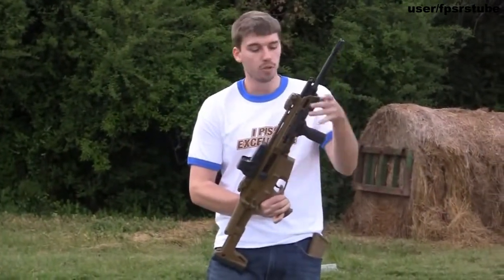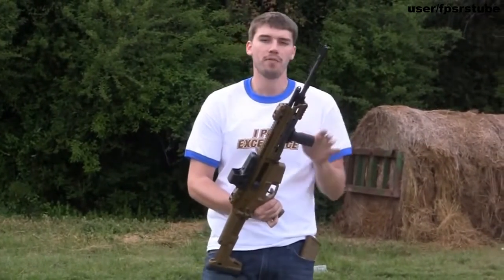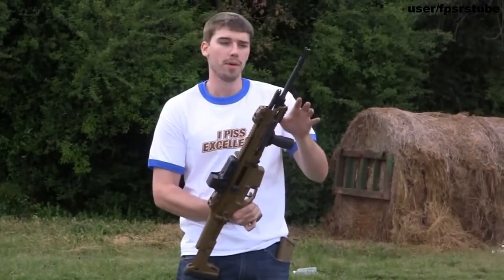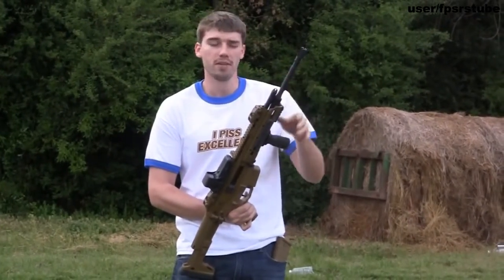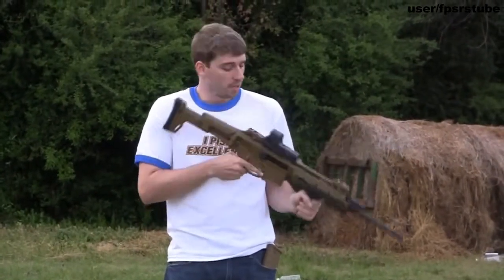I've got an EOTech on mine, I put a new rail on the bottom, I've got a foregrip. The cool thing about this rifle — it's a 5.56 but later on they'll be coming out with everything you need to make this several different other calibers, so you can change it to what you need it to be.